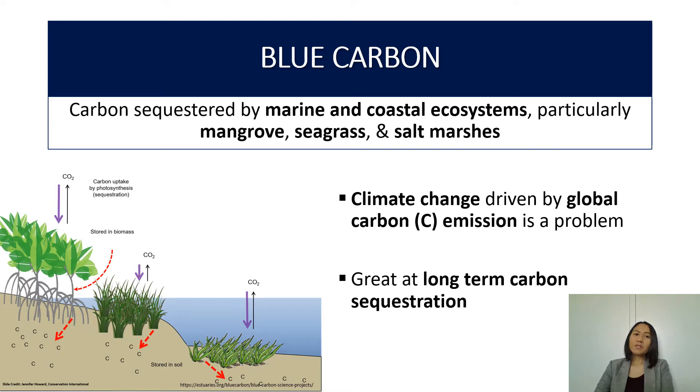Blue carbon is defined as carbon sequestered by marine and coastal ecosystems, specifically mangrove, seagrass, and salt marsh. We know that climate change driven by global carbon emission is an extremely serious problem. These vegetated ecosystems are great at long-term carbon sequestration as they can capture carbon from the atmosphere and store it in the sediment for years to millennia.